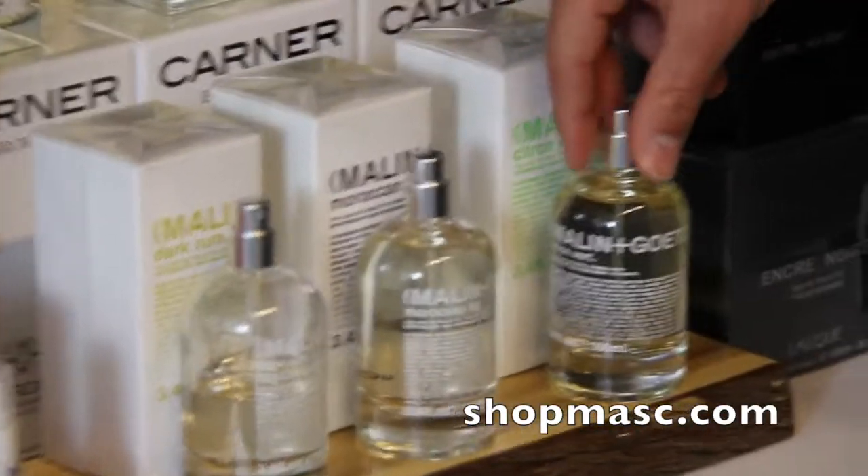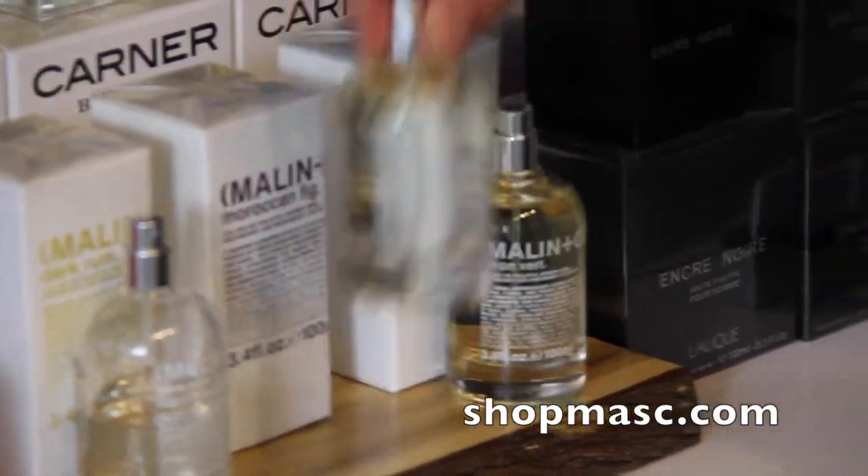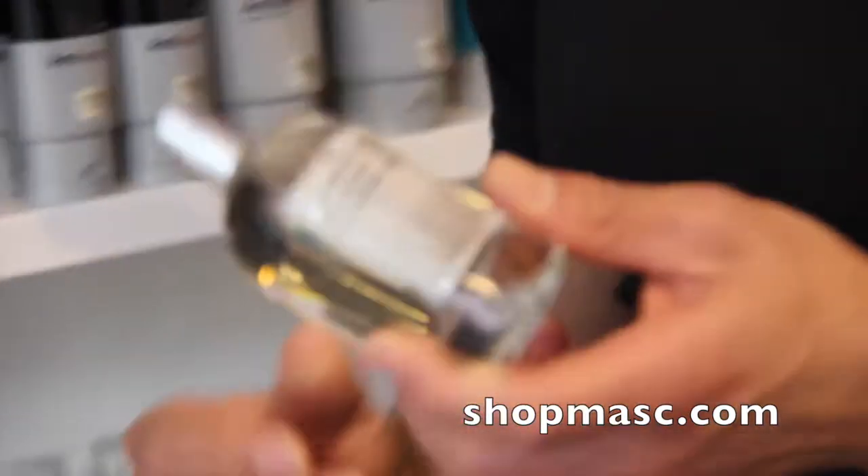One of them is the Moroccan Fig and the other one is the Citroen Verde. I'll talk about that one in a separate video, but today I'll just talk about the Moroccan Fig one.